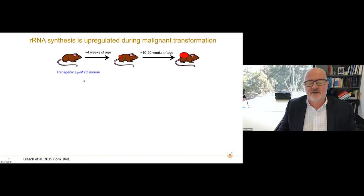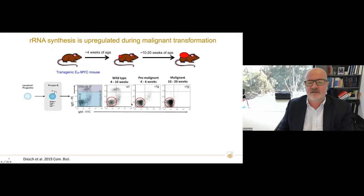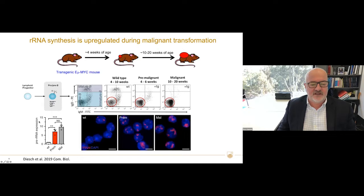rRNA synthesis is upregulated during malignant transformation. This is a model of a MYC-driven lymphoma, where MYC is driven by the Eµ enhancer. These mice, within 20 weeks, get significant disease. If you look at the pro-B cells, there's massive accumulation of malignant cells, and this correlates with a significant increase in rDNA transcription. Probably 95% of all the RNA in these cells is ribosomal — and you can see a significant increase in ribosomal RNA by RNA FISH.